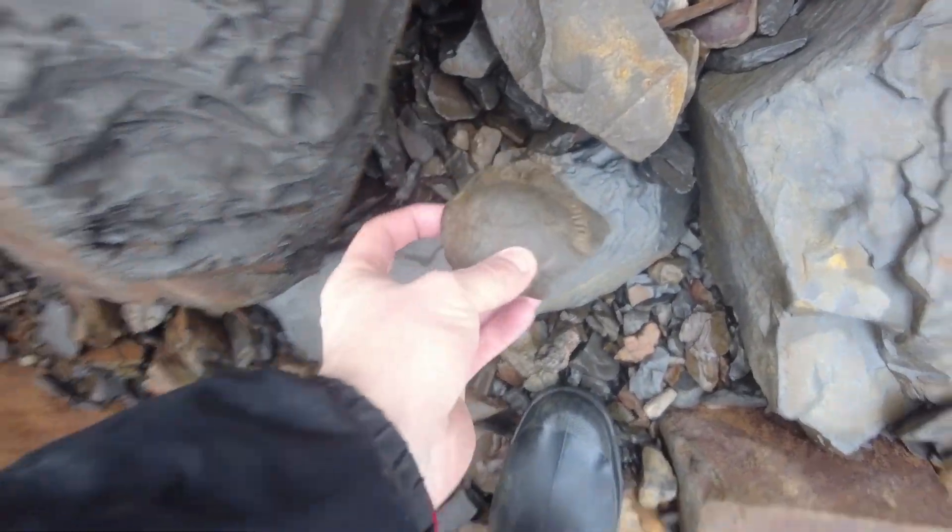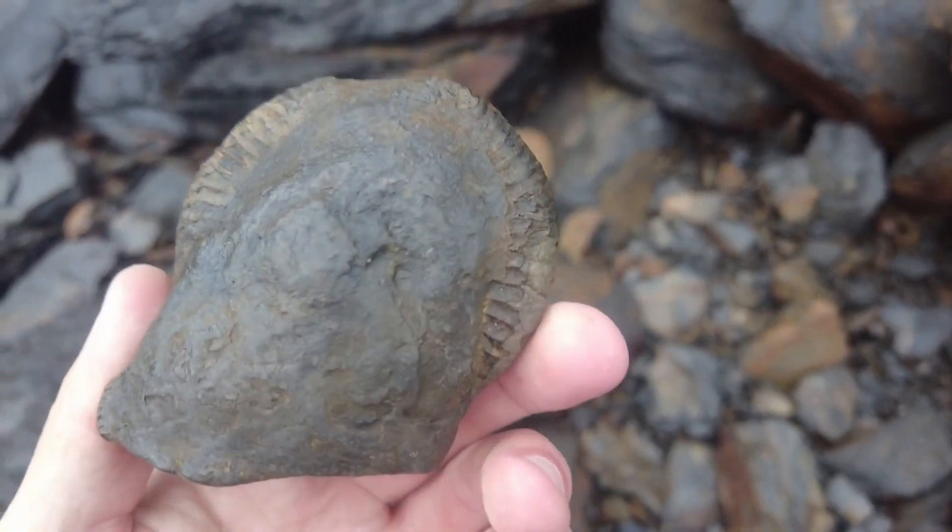Just spotted an ammonite on the floor. Looks fairly decent.